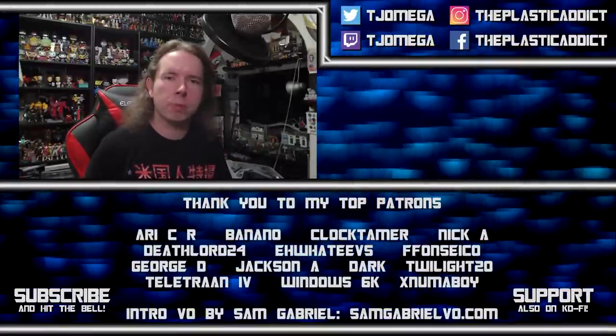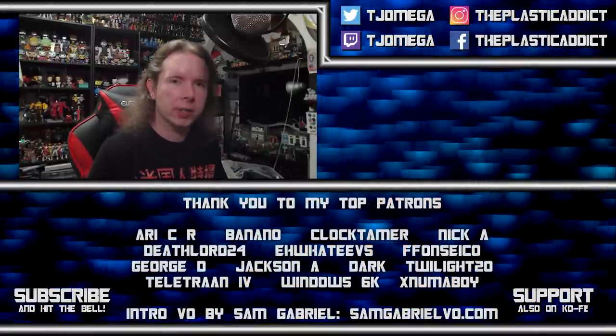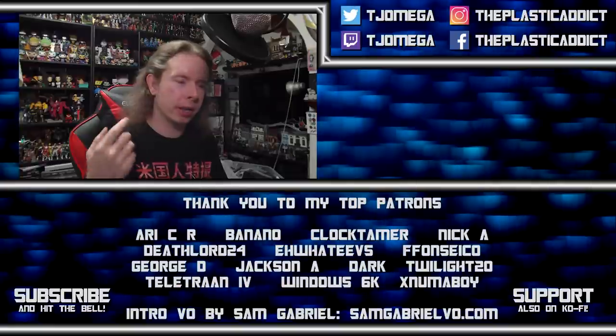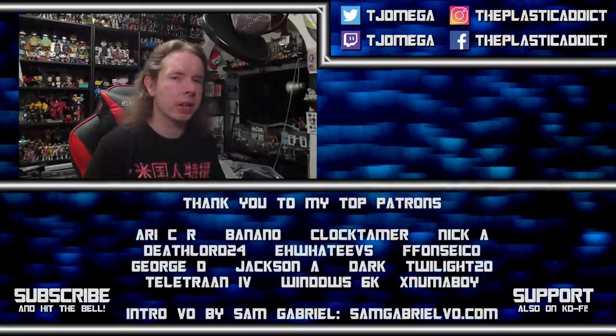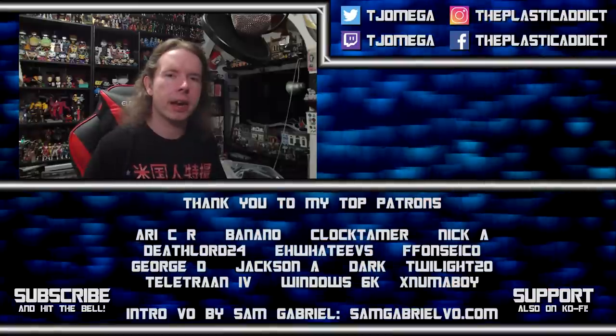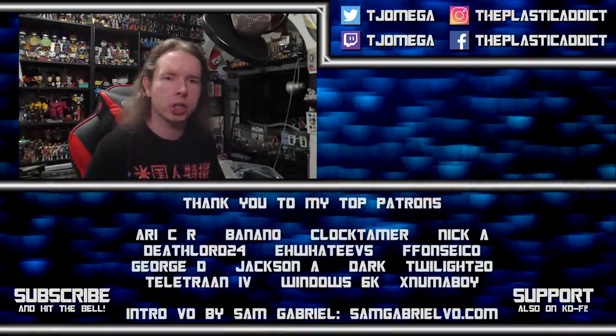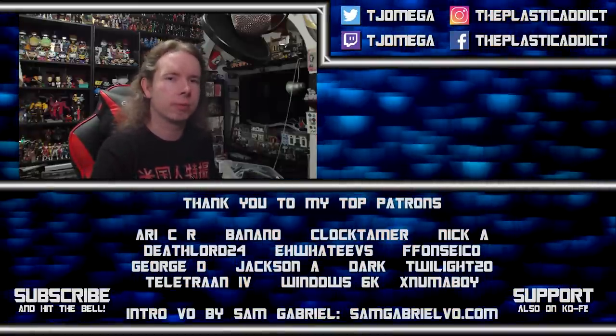I am facing the most powerful enemy any YouTuber can face: the algorithm. And I need your help to defeat it. Hit the like button, hit the subscribe button, hit the notification bell, and leave a comment. Every time you do, we attack that algorithm and drive it back until it can no longer defeat this channel. Thank you very much — see you next time.